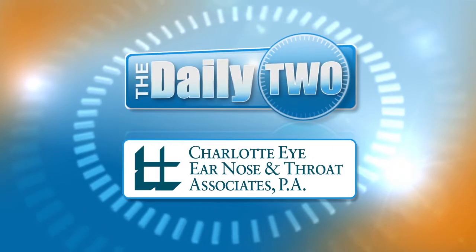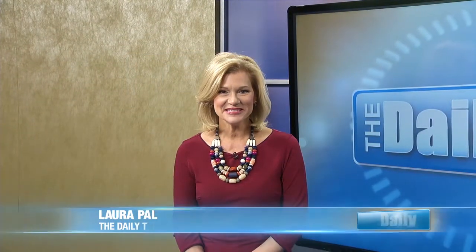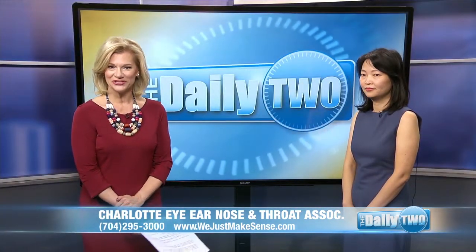The Daily 2 is brought to you by Charlotte Eye, Ear, Nose and Throat Associates. Welcome to The Daily 2, I'm Laura Palka. As we age, many of us might need cataract surgery. It's low risk, fast recovery and generally great outcomes, but which lens is best for you? Joining us today is Dr. Wei Wang to explain.